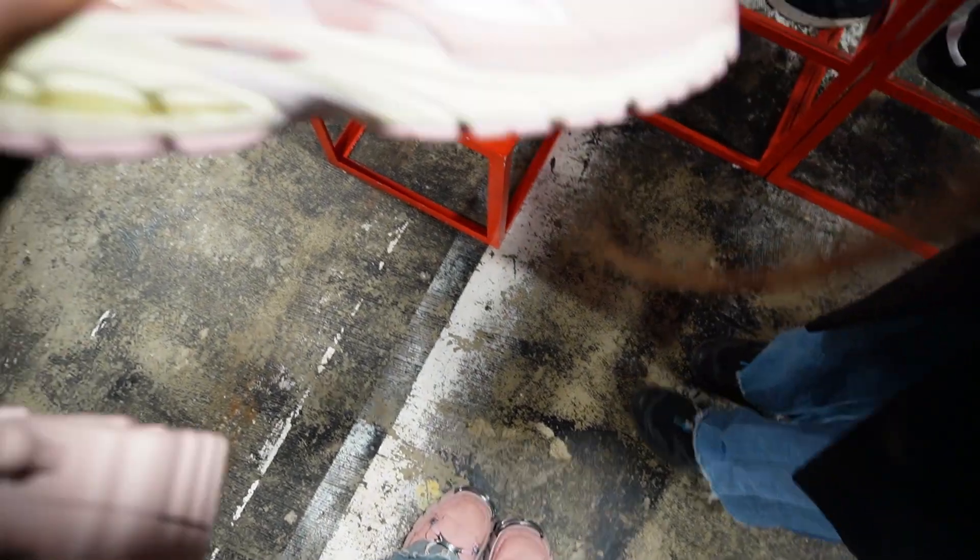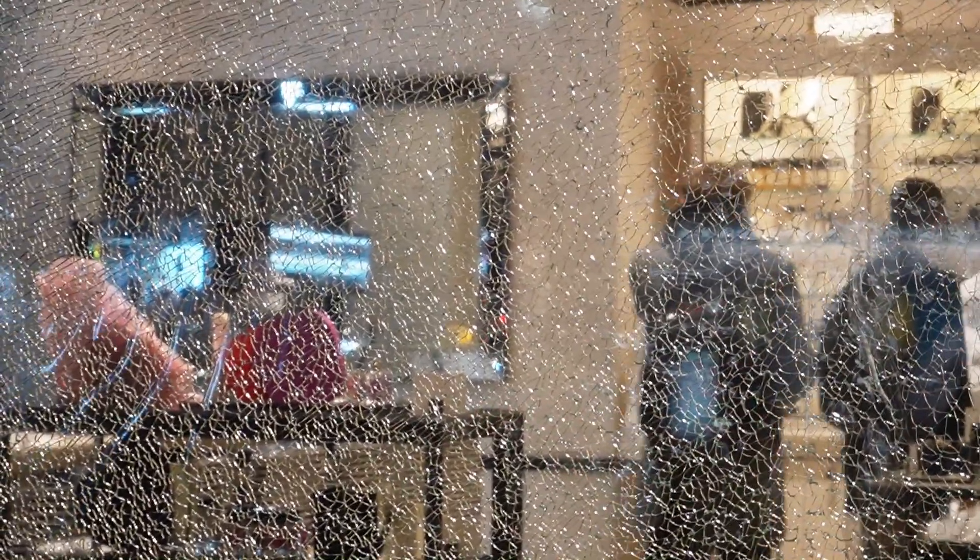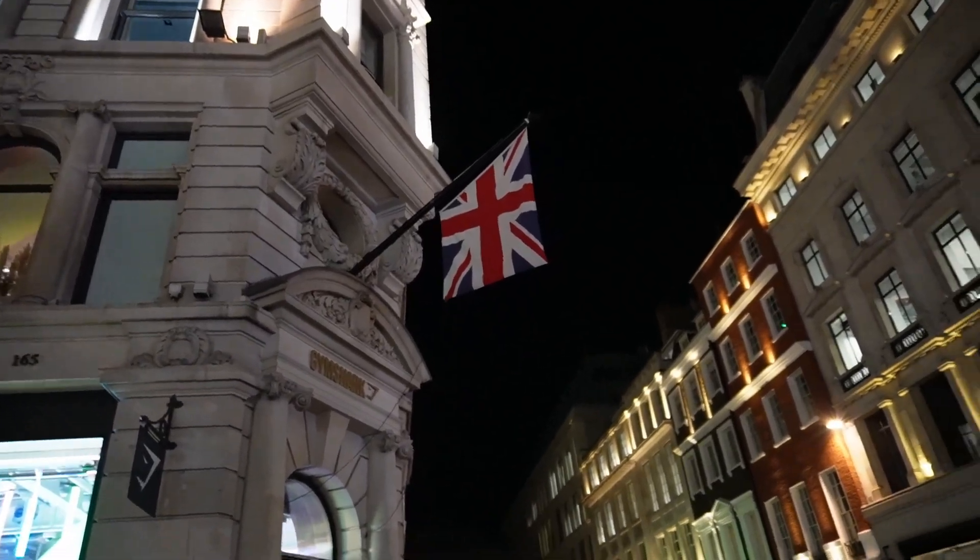I really like pink shoes actually — you can see them here. Today we're gonna do the unpacking of the Miu Miu shoes.